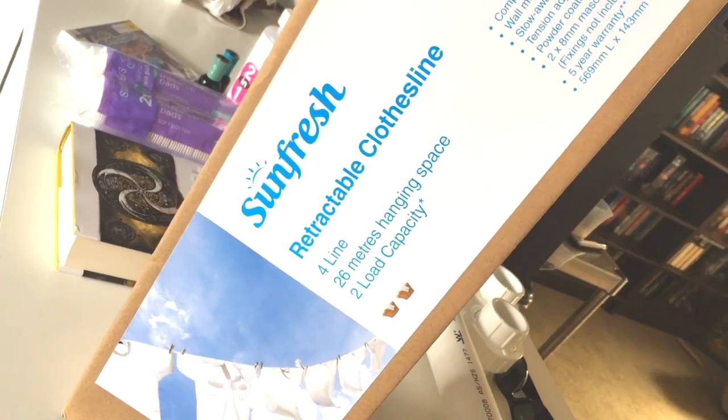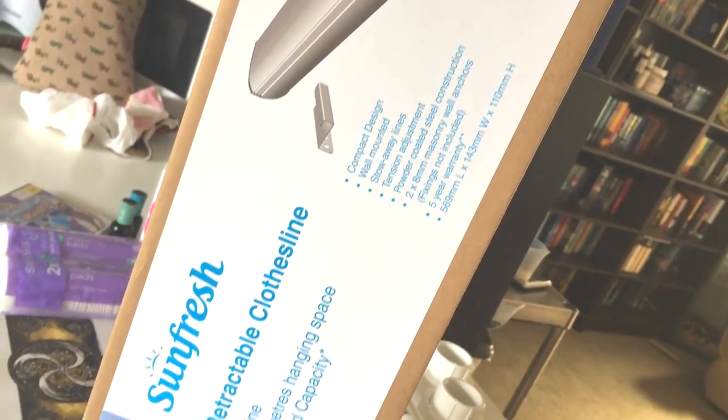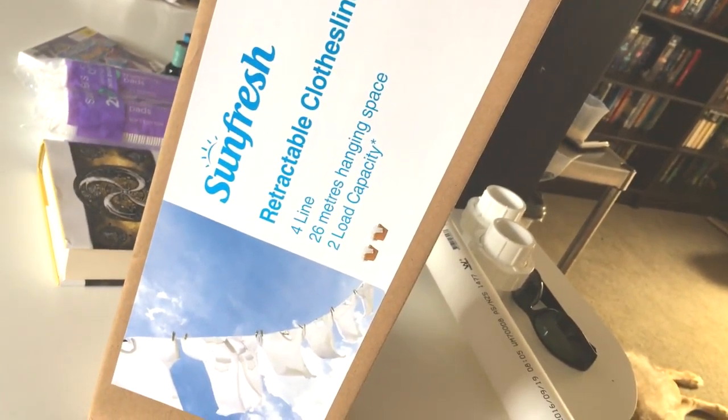We also picked up this retractable clothesline just for the patio. That way we can hang clothes and blankets and stuff outside when it's raining, so that'll be good.